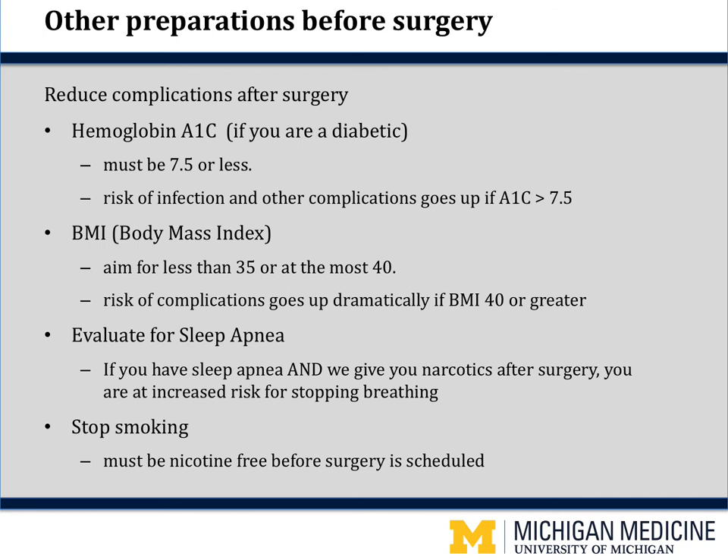We will also screen you for sleep apnea — when you fall asleep and your breathing slows down and stops for seconds to minutes. Many of you have sleep apnea and have a machine that we will have you bring to the hospital. We are more concerned with patients who do not know they have it. We will be giving you narcotic pain pills after surgery, which can also slow your respirations, and the combination with undiagnosed sleep apnea can stop your breathing — deaths have been reported. If the sleep apnea screening questions are positive, we will arrange a sleep study before surgery.